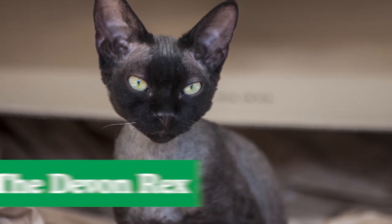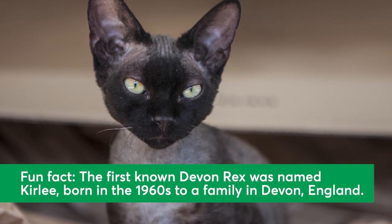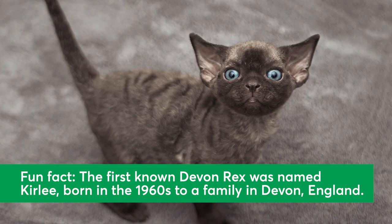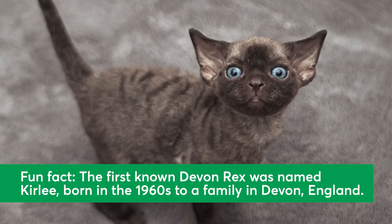The Devon Rex. The Devon Rex is called the pixie of cat breeds for their mischievous personalities. This breed's small to medium body is covered in a short, soft coat that waves. Devon Rexes are playful, powerful, highly active, and love to perch.